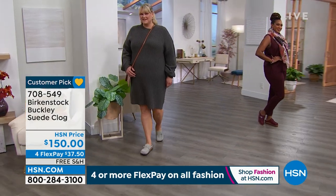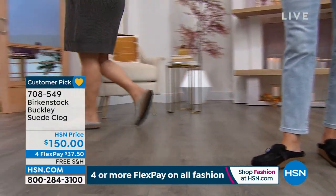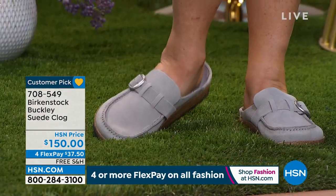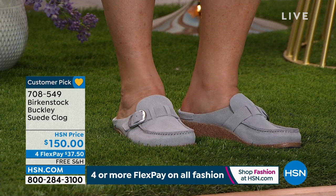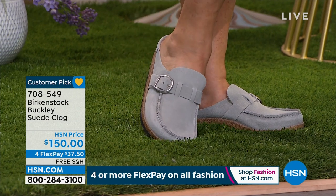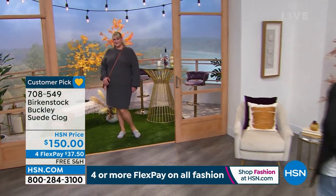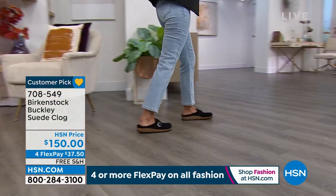This Buckley Clog is the shoe you want to add today because of the colorways — they're so rich. It's incredibly comfortable and pliable. When you put it on your foot, it feels like nothing's on your foot. That's how incredibly comfortable it is. And of course, it's coupled with that Birkenstock footbed. That never changes. That's a consistent part of the Birkenstock brand — always going to be our footbed. That's what the brand was built on. That is the DNA.